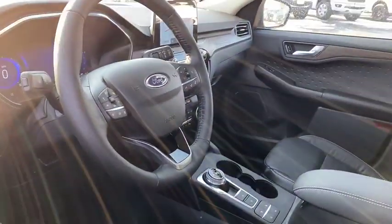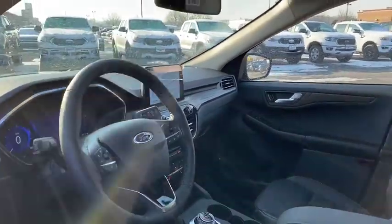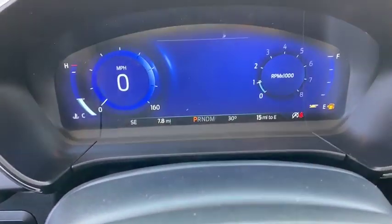Electronic stability control, fog lights, heated front seats, heated steering wheel, security system, trip computer, rear window defroster, power windows, compass, overhead console.